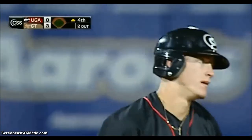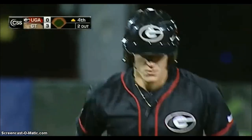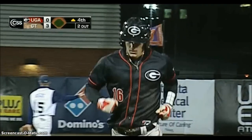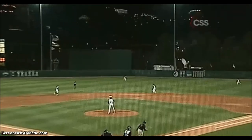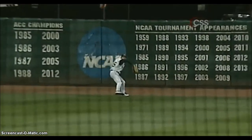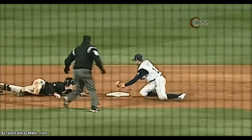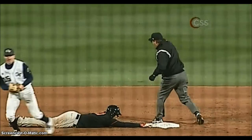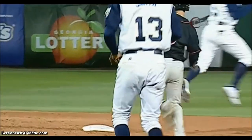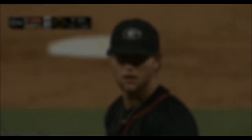Wow. It'll go as a single and out at second. What a nice play by Spindola to throw the ball all the way in the air to second base and stay on the base runner — the umpire right on top of it. We can see it here: he comes off the bag and got tagged before he got back.